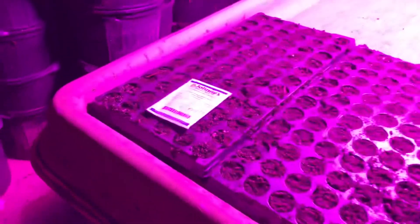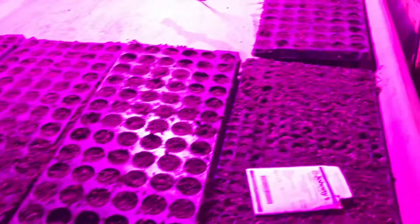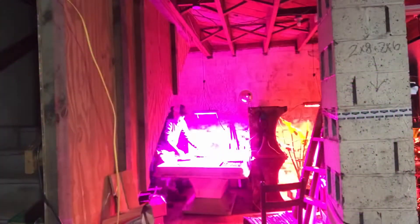I have planted dara, snapdragon, lisianthus, and maybe a couple other things — I have it over in my box here of what I planted. About an hour and 15 minutes in and I planted around 564 plugs.